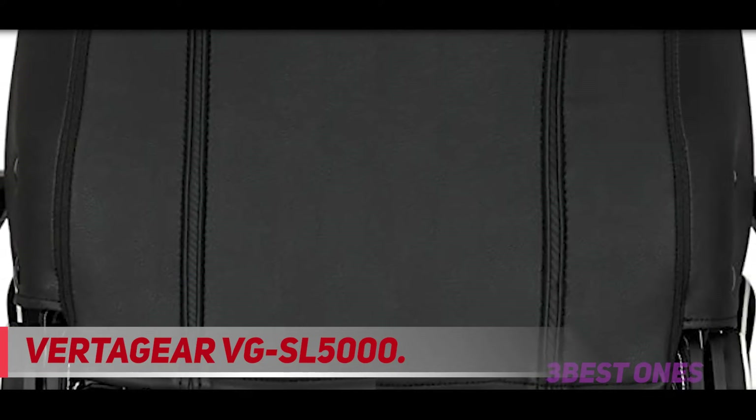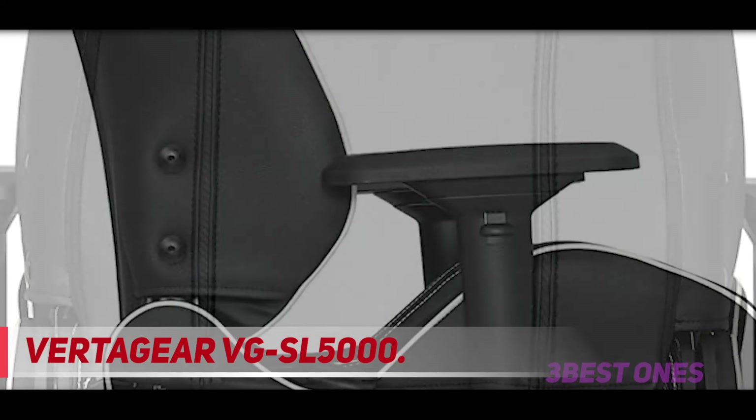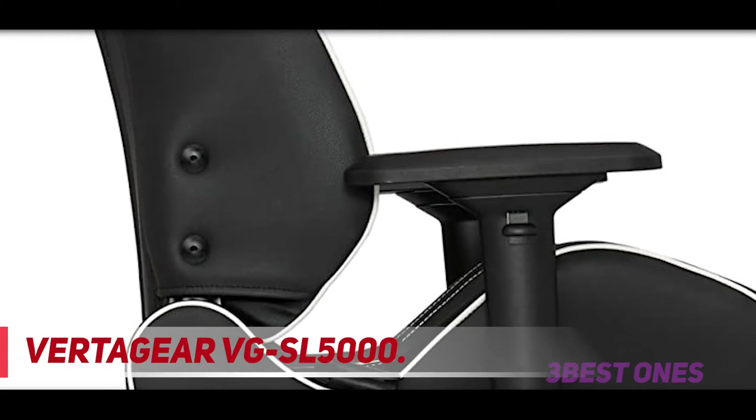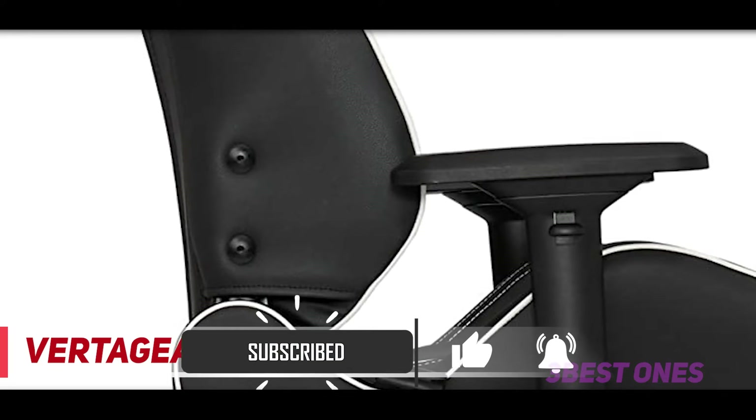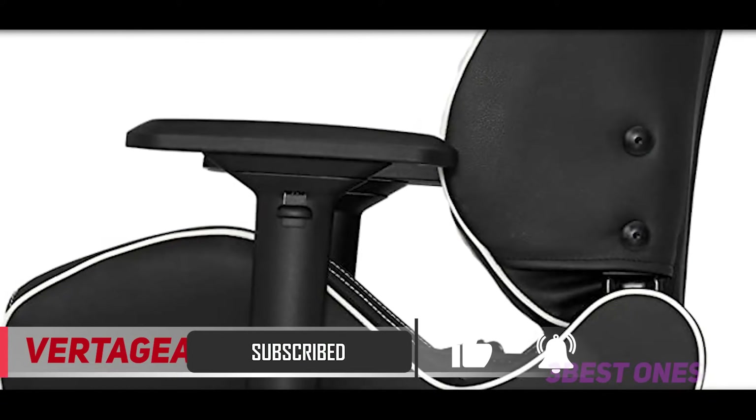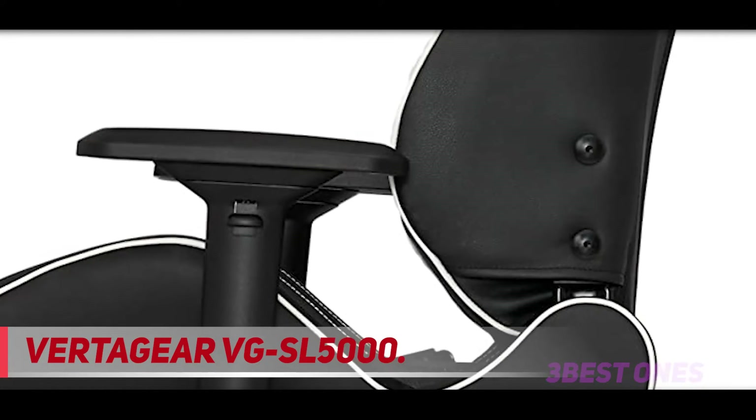Those in need of additional comfort tend to find designs like this suit longer periods of use. Providing a bit more cushioning and ergonomic support all around, it sacrifices some realism for consideration of the human spine.